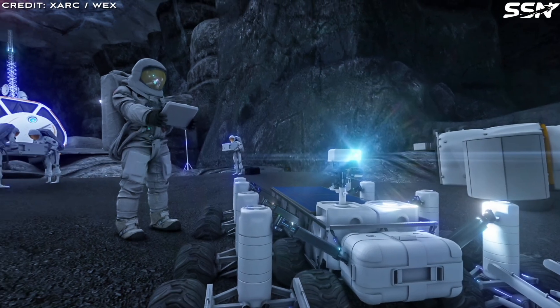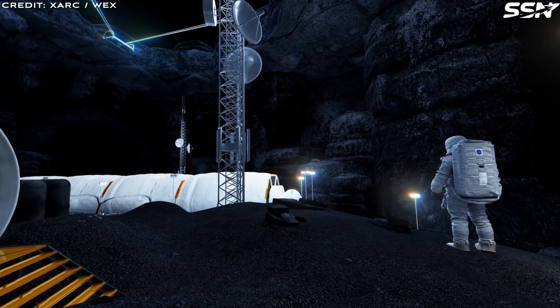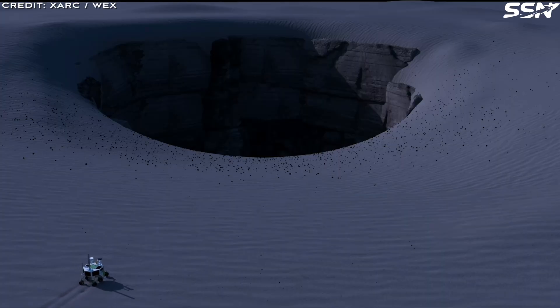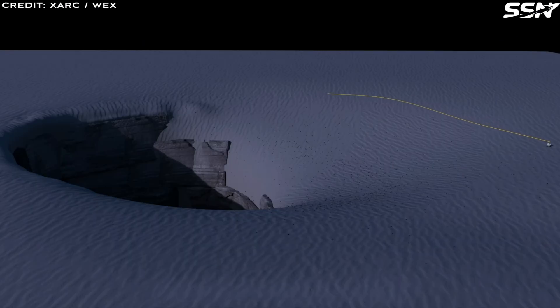In this video, I consider an alternative, a complementary habitation structure: lava tubes. Deep beneath the Moon's surface lie vast tunnels formed by ancient volcanic flows, offering natural shelters for future lunar bases.